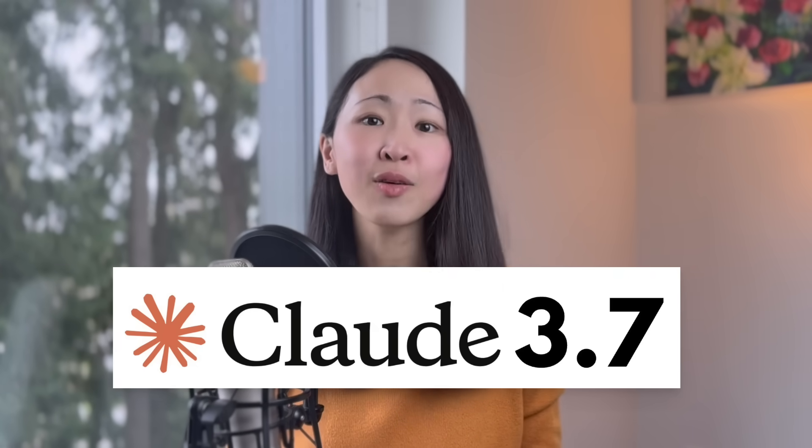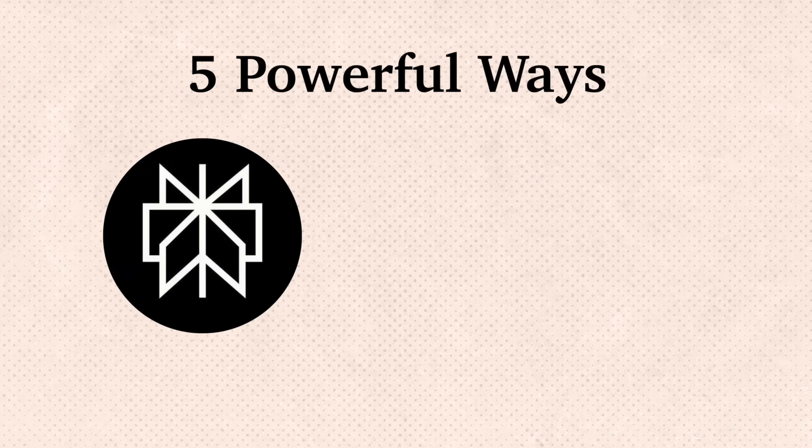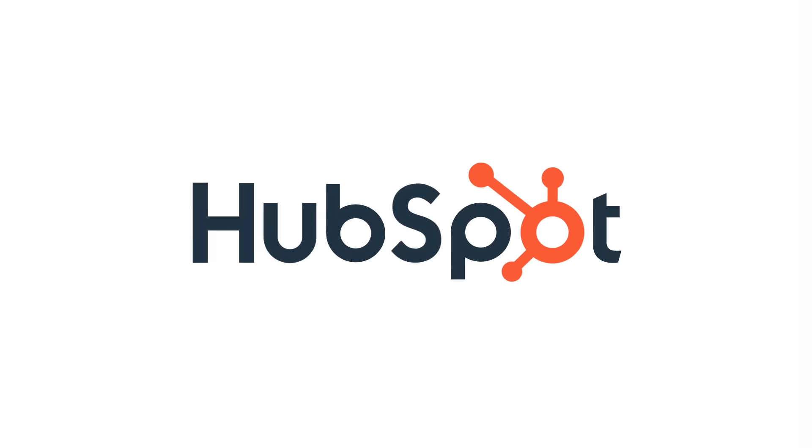There are only two AI tools that I use every day: that is Perplexity and Claude. Both tools recently got lots of new upgrades, especially Claude 3.7 Sonic, which is finally here. As a power user I'm really excited about this, so in this video I'll share five super powerful ways you can combine Perplexity and Claude to transform any of your work into amazing deliverables.